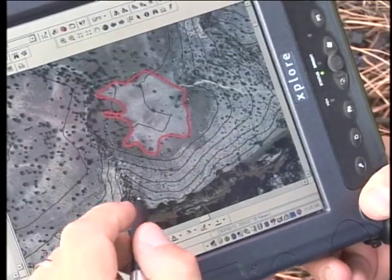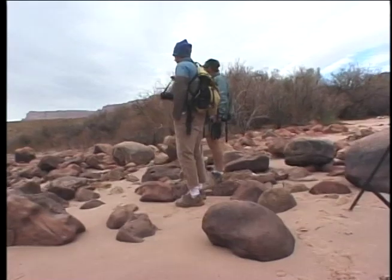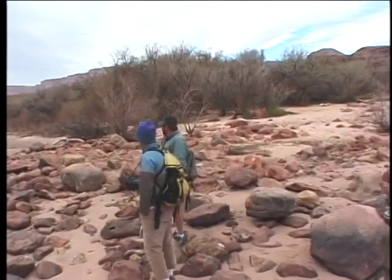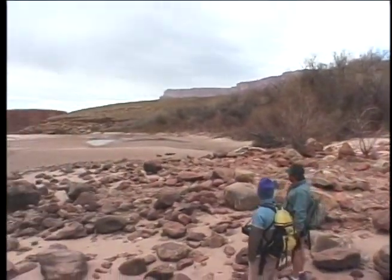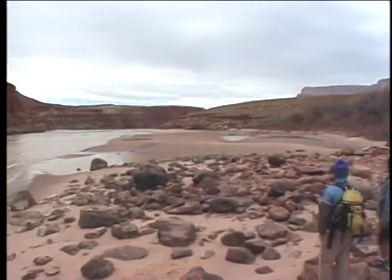You're never going to get rid of the rock hammer. You'll probably never get rid of the Brunton compass or the acid bottle students need to test the chemistry of rocks, but this is going to replace the air photos, the topo map, as well as the need for a field book.